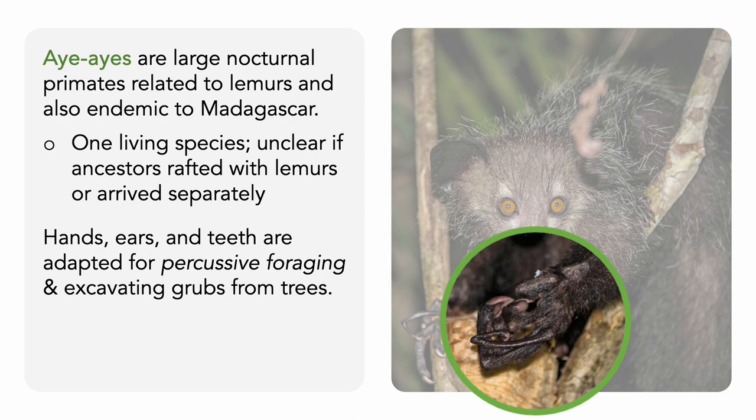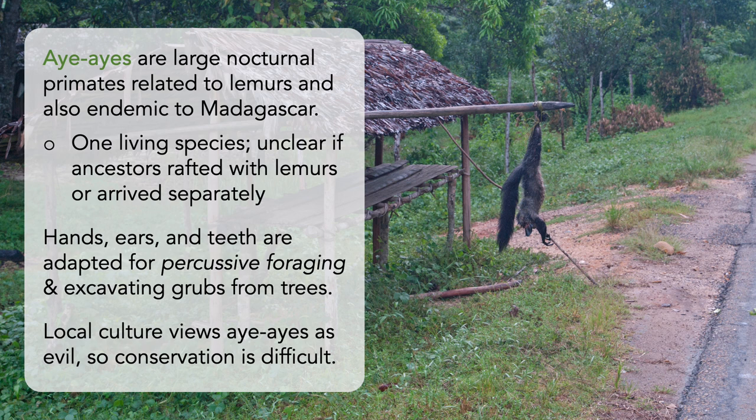Unfortunately, in Malagasy culture, aye-ayes are viewed as harbingers of evil or death. If an aye-aye points its thin middle finger at a villager, this is a very bad omen. Some even believe that the aye-aye will enter a home at night and stab you through the aorta with their thin finger. Ultimately, this means that many aye-ayes are killed on sight, which makes conservation of the species difficult, as it's listed as endangered by the IUCN.